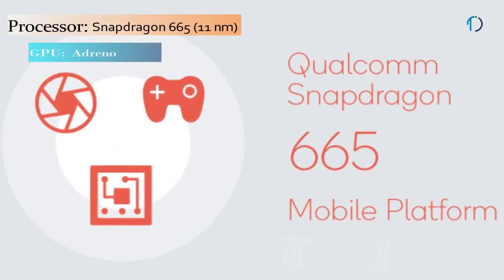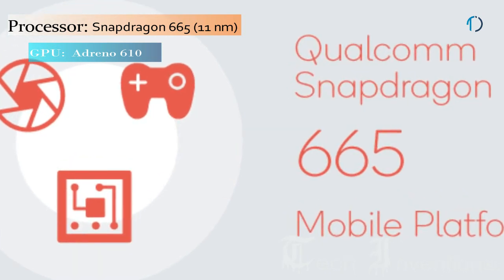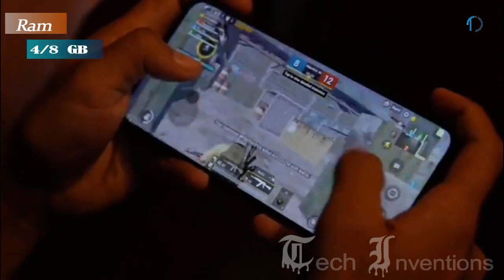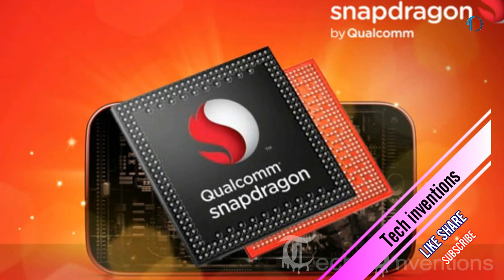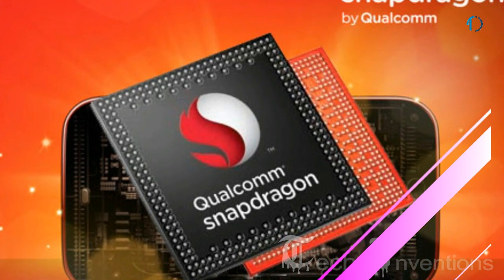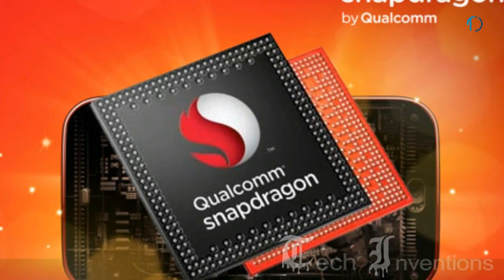Oppo A9 smartphone is based on a 1.8–2.0 GHz octa-core Qualcomm Snapdragon 665 11nm processor and packed with 4 GB and 8 GB of RAM. Snapdragon 665 is a mid-range 64-bit ARM LTE system-on-a-chip designed by Qualcomm and introduced in early 2019.